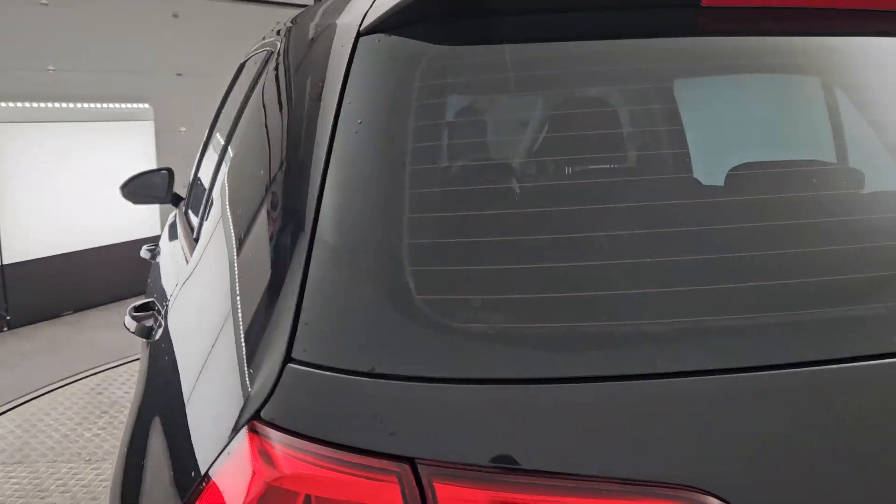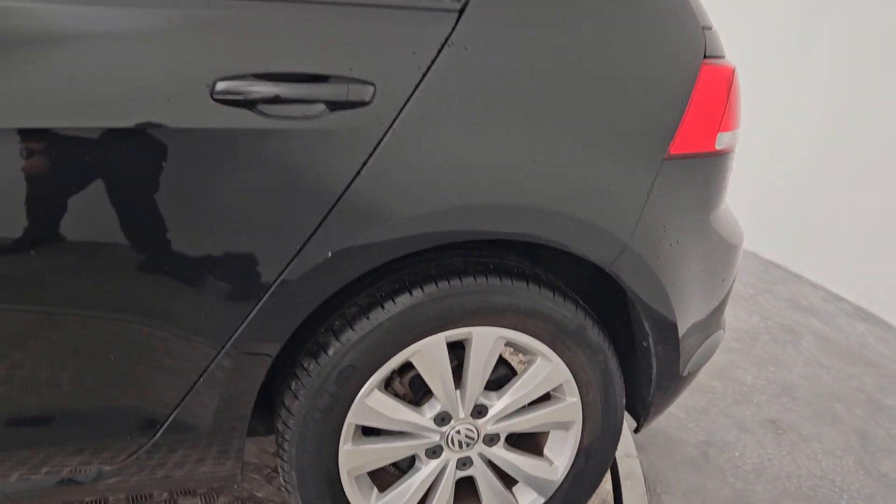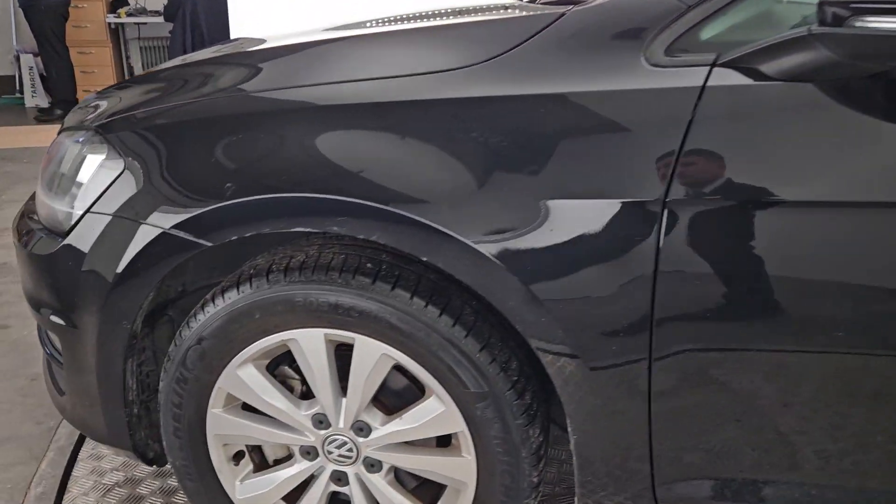Coming around to the back, there's a reversing camera with this car as well which is a very nice addition. You've got the gorgeous Golf alloys all around and as you can see they're in great shape.